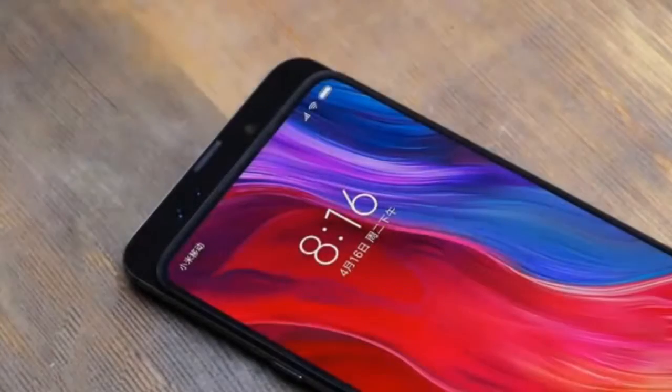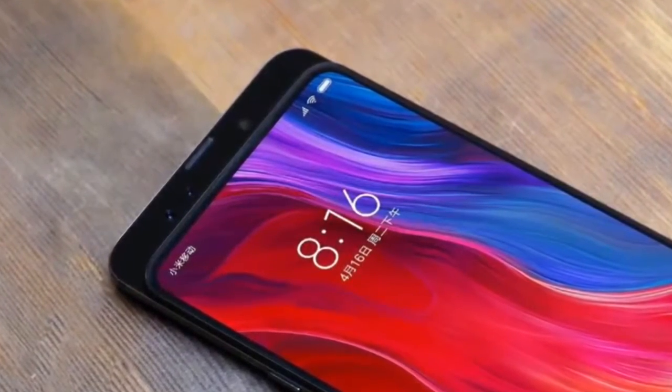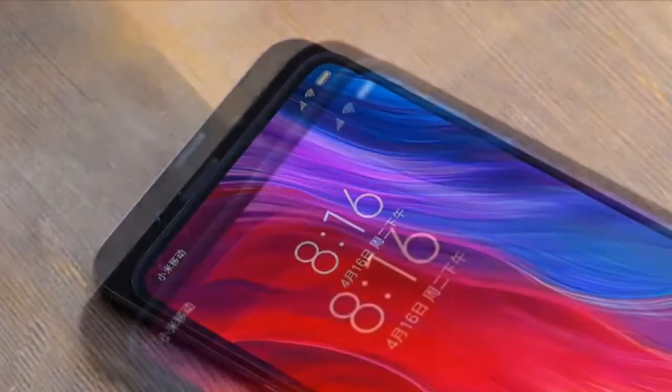But a few minutes back, a smartphone running MIUI with a full screen slider design was shared on the Chinese social media platform Weibo, revealing the slider motion in action.